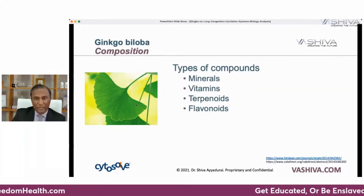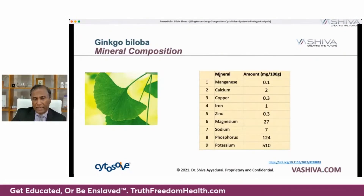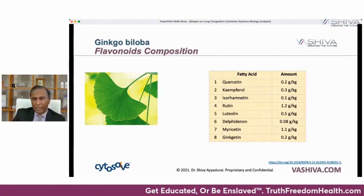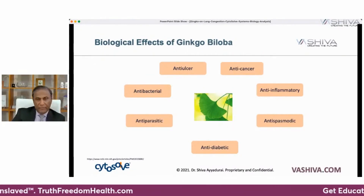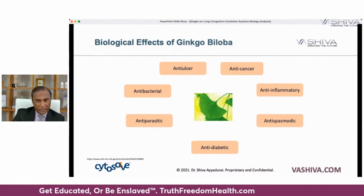So what does ginkgo contain? 28 different molecules are involved in ginkgo — nine key minerals, seven different key vitamins, eight bioflavonoids. Remember, food is medicine. You're not just getting one chemical compound like a pharmaceutical drug gives you; you're getting many, many different nutrients. Ginkgo has seven different biological effects: it's anti-ulcer, anti-cancer, anti-inflammatory, anti-spasmodic, anti-diabetic, anti-parasitic, and anti-bacterial.